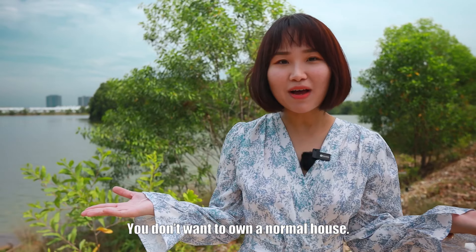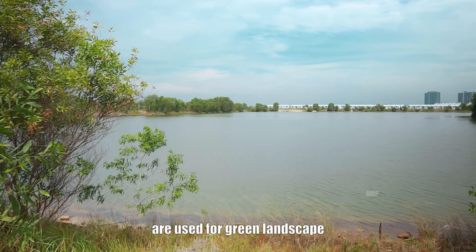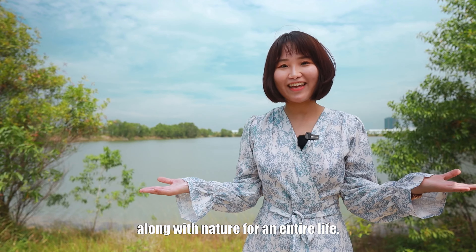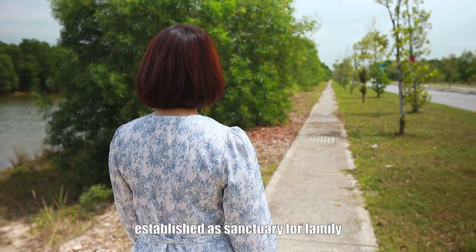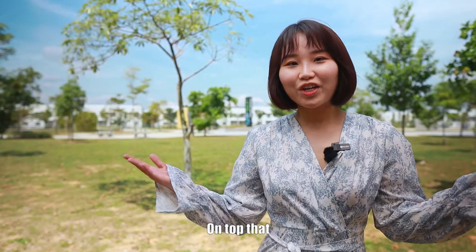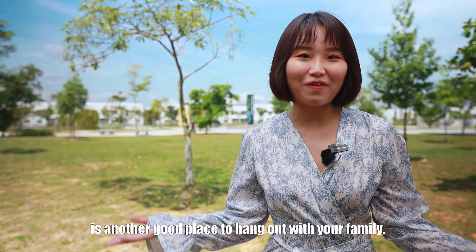You don't want to own a normal house — you want to own a house in a nice and beautiful environment. That's why 30% of the land area here is used for green landscape, so your family can love and live alongside nature for an entire lifetime. There's a place that serves as a sanctuary for the family to breathe fresh air and embrace a cool breeze. On top of that, a central park of 25 acres is another great place to hang out with your family.